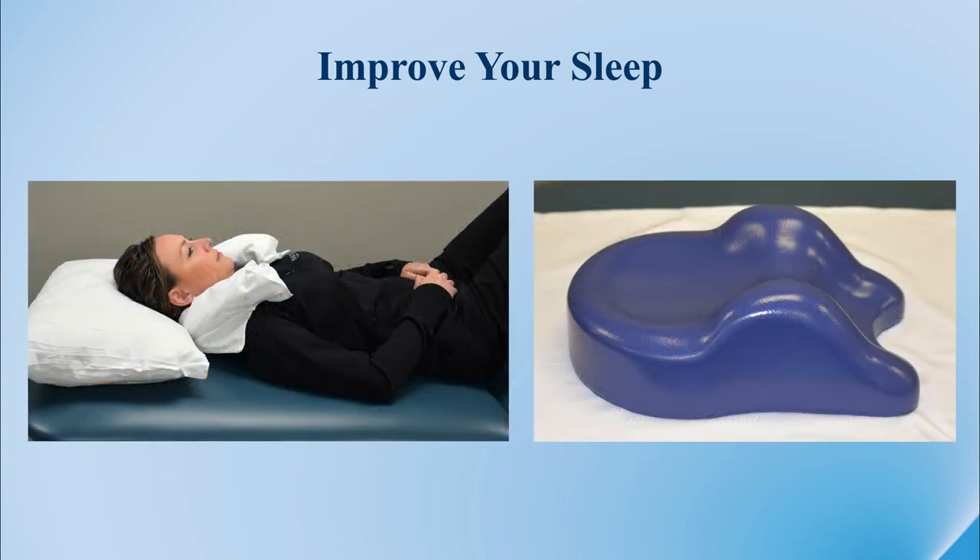Sleep position can often be helped by orthotic pillows as well. Headrests and neck pillows can sometimes avoid inappropriate neck movement or position while you try to sleep at night. Many of these are available over the counter.